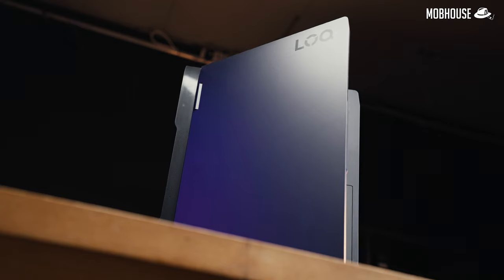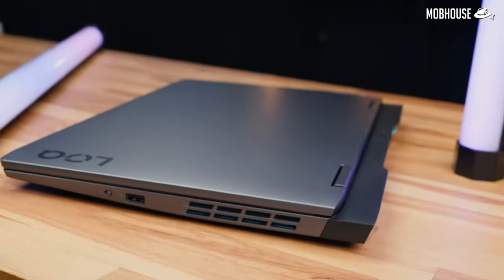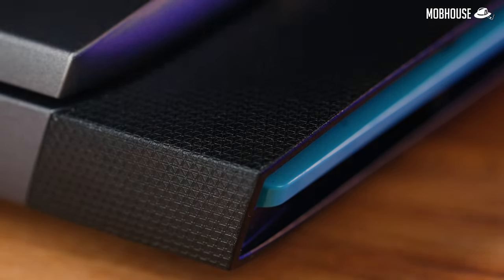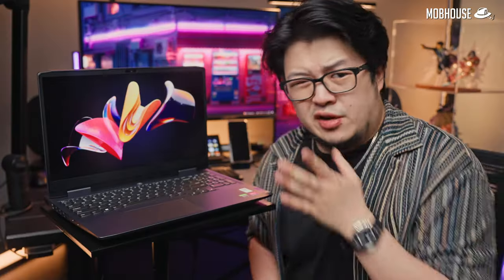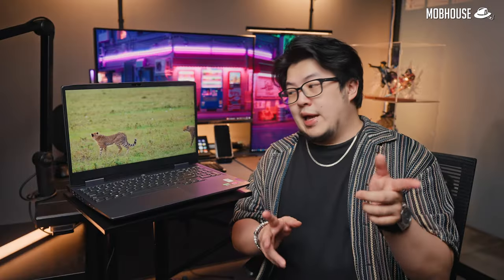Next, we have aesthetics and build quality. The LOQ 15 actually looks pretty nice — very sleek with understated gaming vibes and minimal branding. The chassis is mostly gunmetal with a black textured back piece that has tiny strips of light blue accents. Build quality is very acceptable even though it's mostly plastic. It passes the single-finger opening test with flying colors. The hinge is smooth but firm, there's very minimal screen wobble, and very little flex on the keyboard.